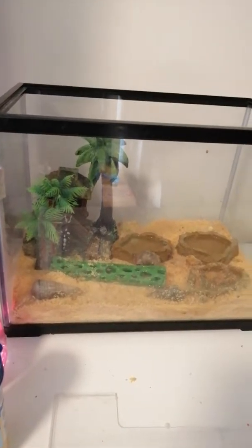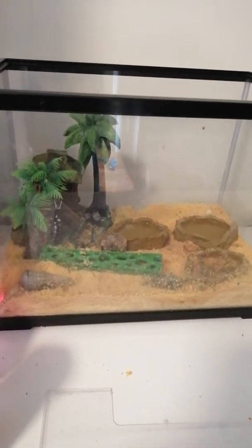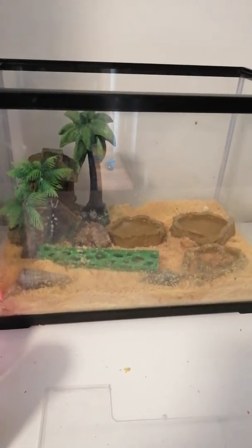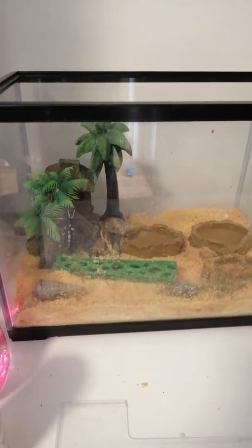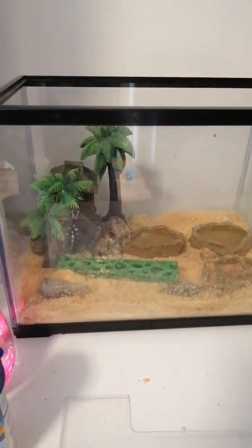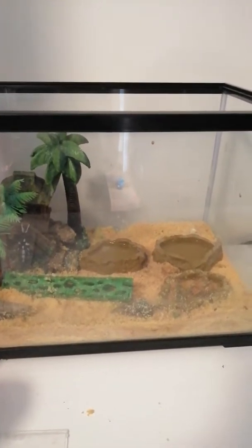They're pretty easy to look after. You can also buy these crabs from pet shops. The little ones are $5, and the big ones are about $11. Pretty nifty little creatures.